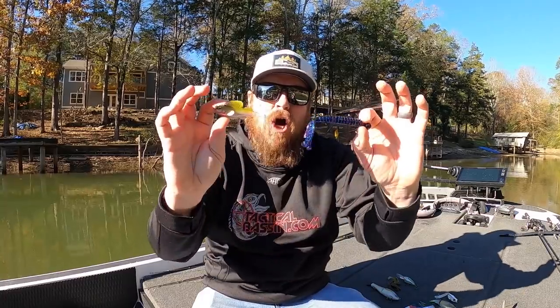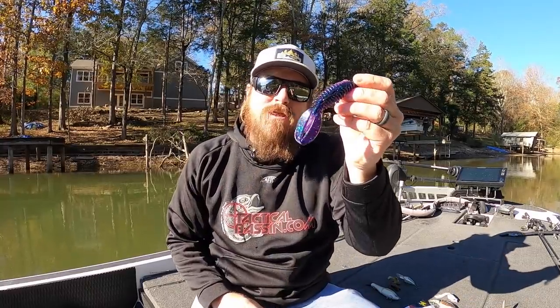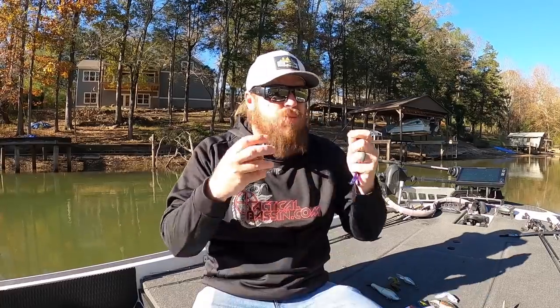Hey you guys, Matt Allen here. Welcome back to Tactical Bass, and today we're talking about the top 10 baits of 2020 — the baits that really stood out, the baits that caught the giants, the baits that were the most impactful as we traveled around the country this year.